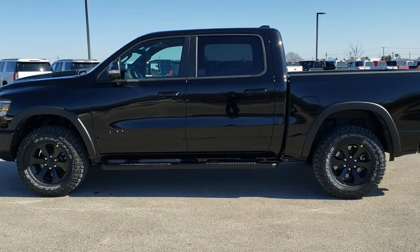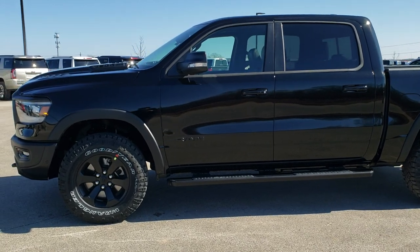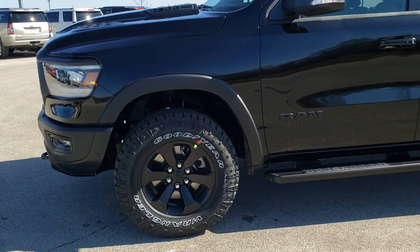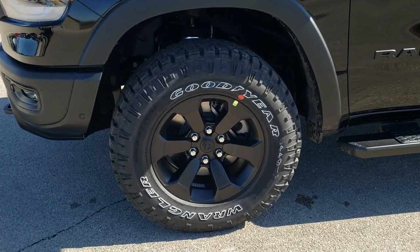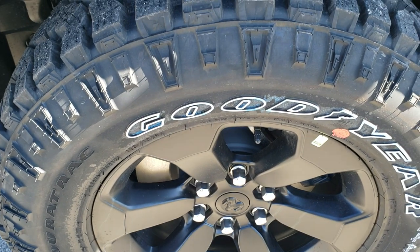We shoot all of our videos in 1080p, 60 frames per second. So if you have HD capabilities on your computer, tablet, or smartphone device, turn them on right now because it's like you're right here looking at the truck with me. And if you want to check out all the photos, in the upper right-hand part of your screen is a link right to our website — click that and check us out there.